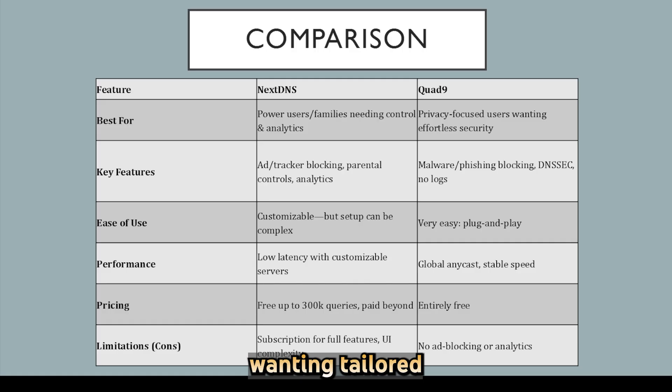NextDNS offers granular controls, customizable filters, and rich analytics — ideal for users or families wanting tailored DNS behavior. Quad 9 delivers strong automatic malware protection in a no-config, zero-log setup, great for privacy-focused users who want simplicity and trustworthiness without extra configuration.